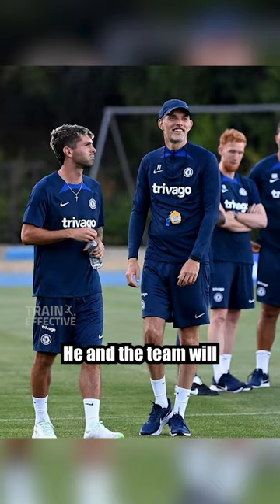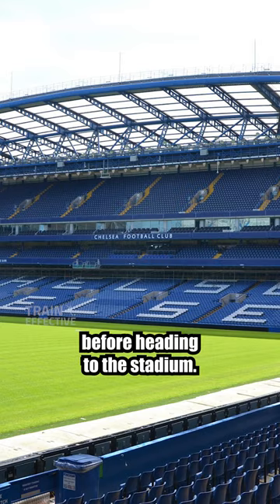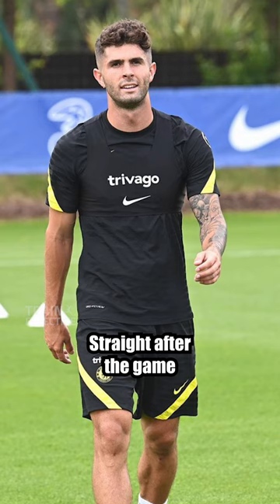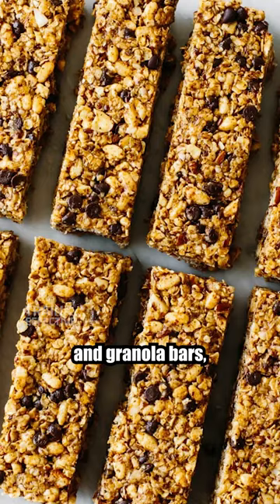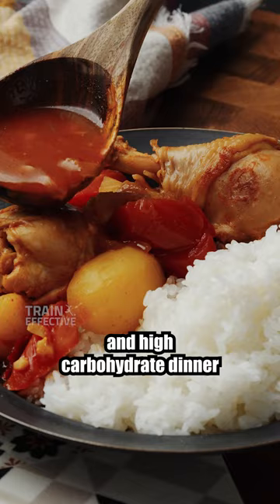He and the team will then have their final team talk before heading to the stadium. Straight after the game, Pulisic may have some quick and easy snacks to replenish the body, such as fruits and granola bars, before having a high protein and high carbohydrate dinner to help his body fully recover.